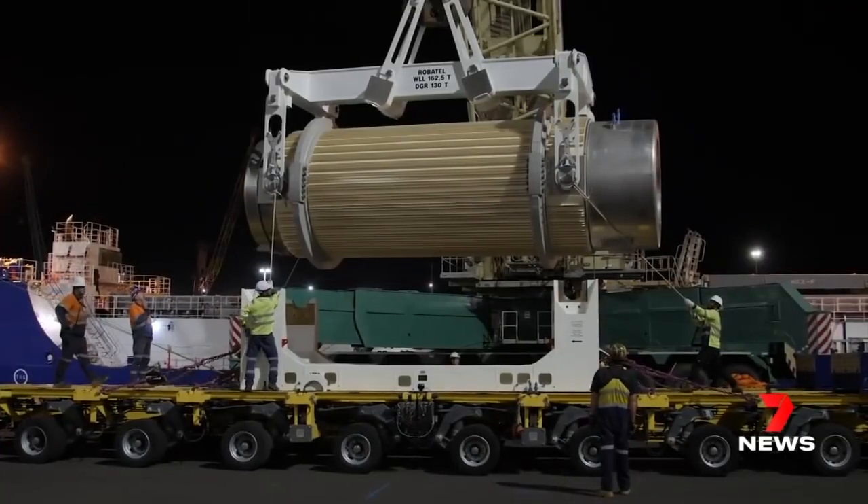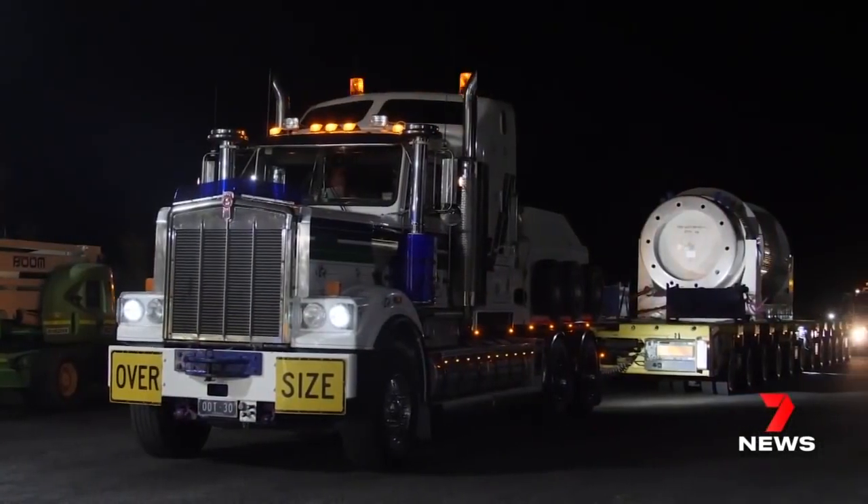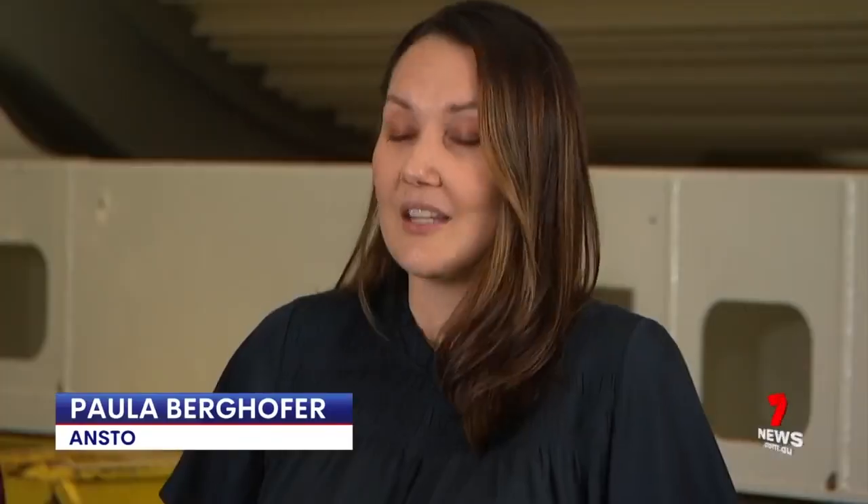The load required a 12-axle, 96-wheel low-loader and three prime movers. In the Australian nuclear industry, we don't do surprises and we don't take chances.